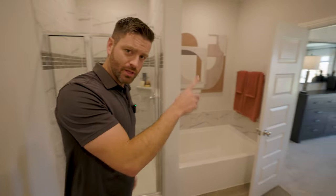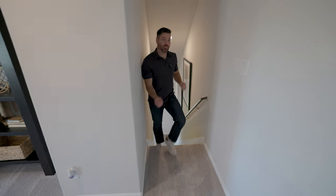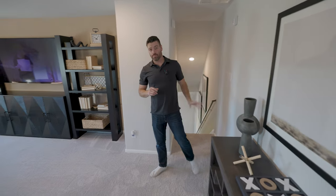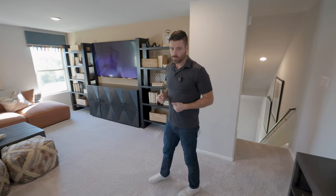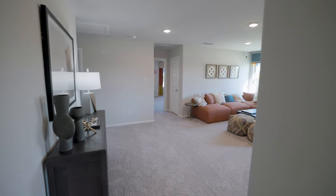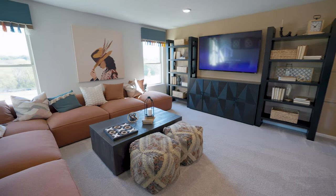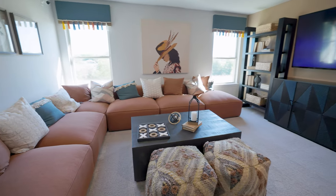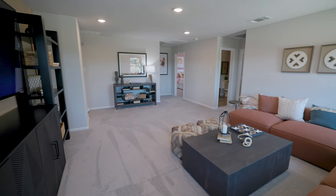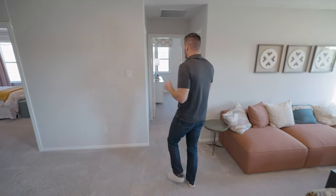Now let's go check out the upstairs. Coming up the staircase — I will point out that the staircase for this particular home is nice and hidden in the back. So if you don't like the staircase right when you walk into the home, this is a nice option for you. Now we're in this oversized game room, playroom, flex space. We've got an absolutely massive couch in here, so there's plenty of space for seating. You've got a massive, probably 75 or 80-inch TV in here. There's plenty of room for a pool table, whatever you want to do. So if you've got a lot of kids or young kids, you can throw all this stuff up here and you don't have to worry about seeing it downstairs in your beautiful living room.